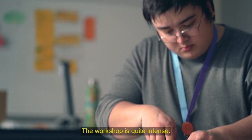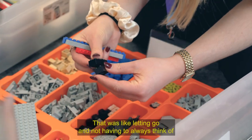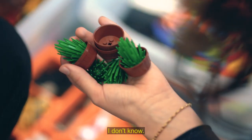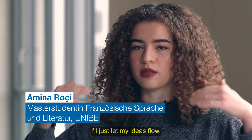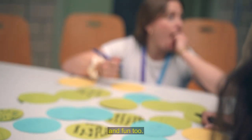The workshop is quite intense. The timetable is super strict. But it was like letting go and not having to always think, will it be good? Will it be perfect? Really just letting my ideas flow. That was amazing. It's very interesting, motivating, and fun too.